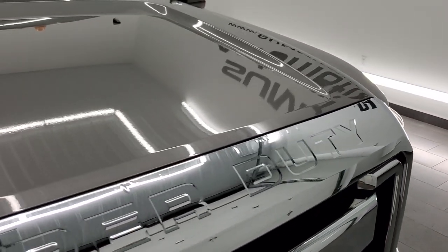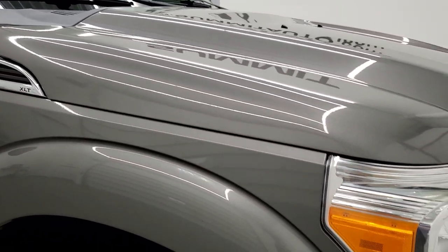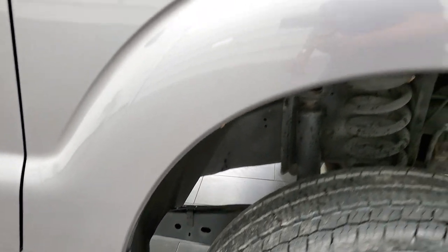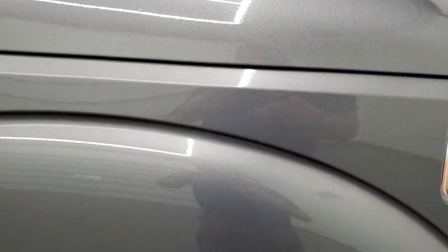The hood — I didn't see any dents or dings on there, looks really good. Passenger side front fender is in excellent shape. And I want to show you this sterling gray metallic — it's a really neat color, it's got a lot of metal flake to it. So when the sun hits it just right, you can see how it sparkles. Really good looking color in the sunlight.